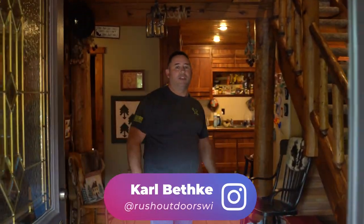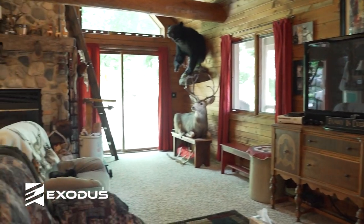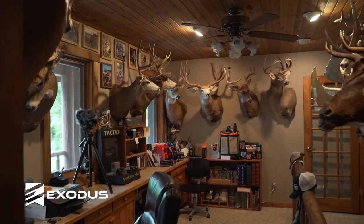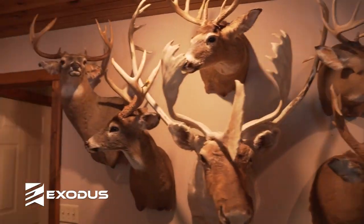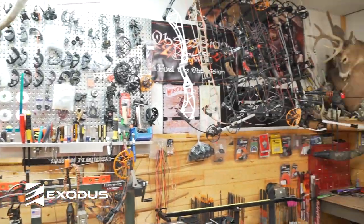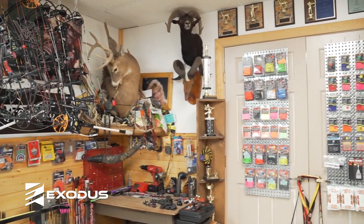Hey guys, come on in. I'm Carl Bethke. Welcome to my house. I've been hunting for probably about 30 years now, and I own a small company called Rush Outdoors. You guys check that out on YouTube. We do a little hunting for educational stuff and show people what we do, 80 to 180 inches. We think they're all trophies to the people that take them. I'm going to show you guys around my house, show you some of the mounts I've got and some of the things I've done over the last 30 years. I designed the house to have big open spaces. This is the kitchen area.